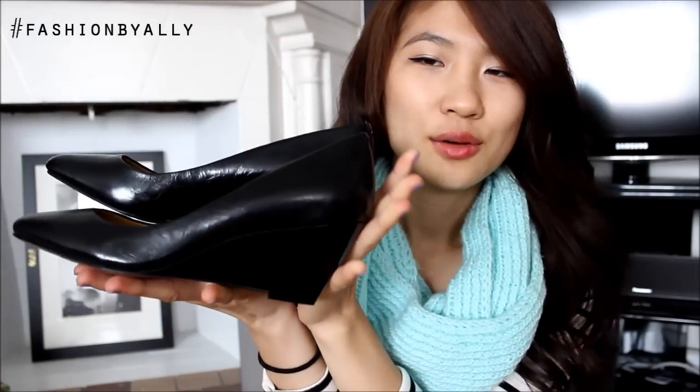These shoes are classic black wedges with a pointed toe — very comfortable, again with about a two-and-a-half inch wedge heel. These are just great for the month of April because I'm looking for internships, so it's great to have something more conservative looking, something that covers my toes and looks very professional. These are called the Nine West Topetto.